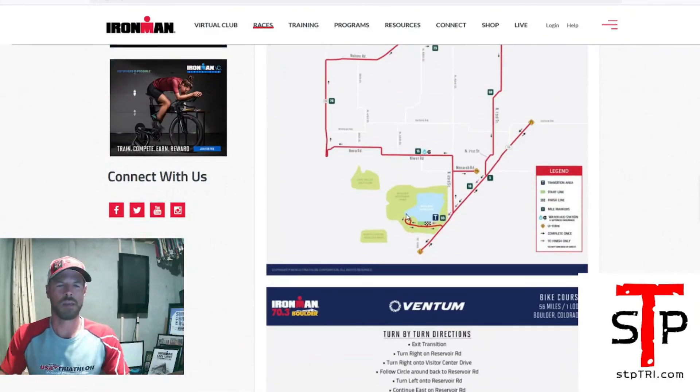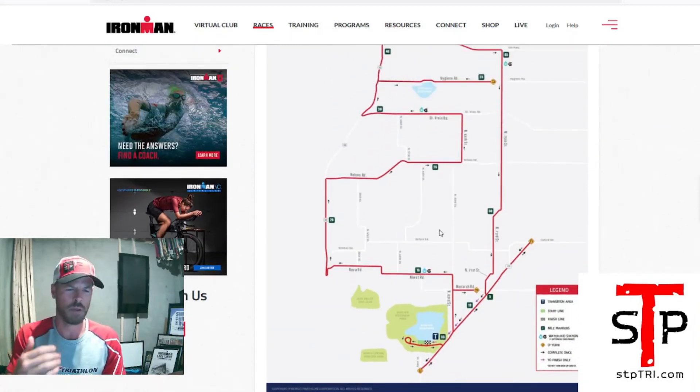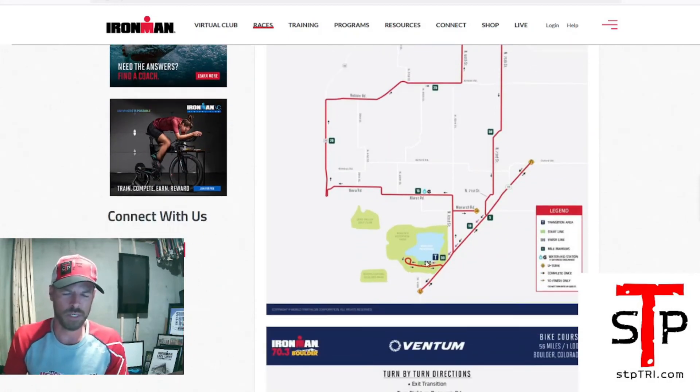If you plant yourself at the reservoir, there are trees for shade, bathrooms, the swim area, and they're opening up at 10:30 with all kinds of activities for people, families, and kids. There's gonna be plenty to do. On a half Ironman with 56 miles on the bike, maybe three to four hours is the longest you'll see somebody out on the course. During that time there should be plenty of activities to keep you busy. Bring a cooler, bring a blanket, and make a picnic out of it. Usually it's going to be warm in August in Boulder, but not sweltering humidity like the midwest.